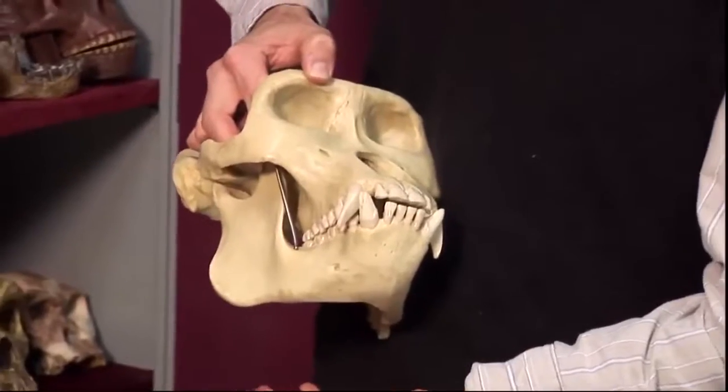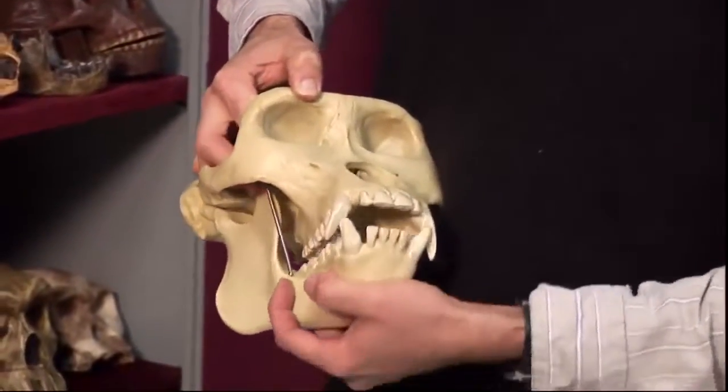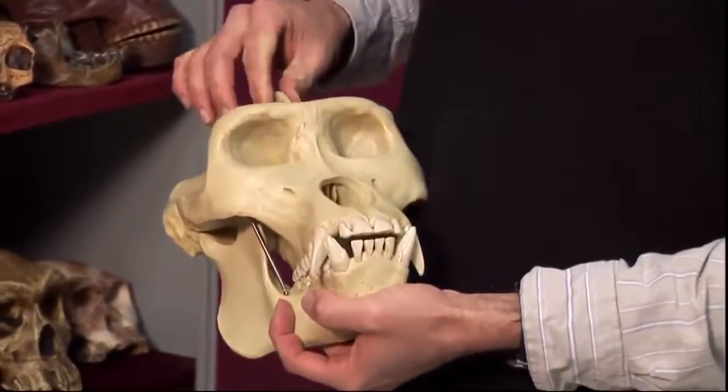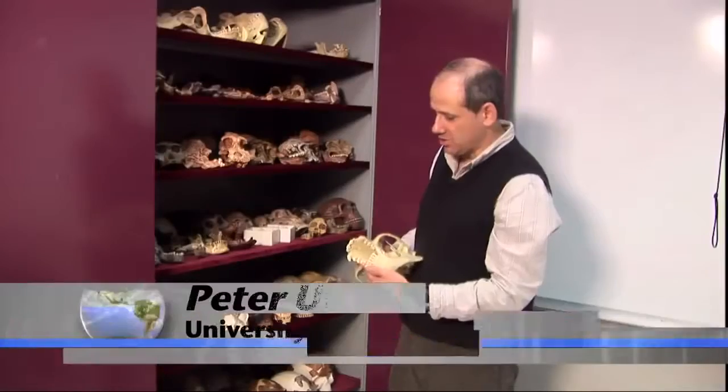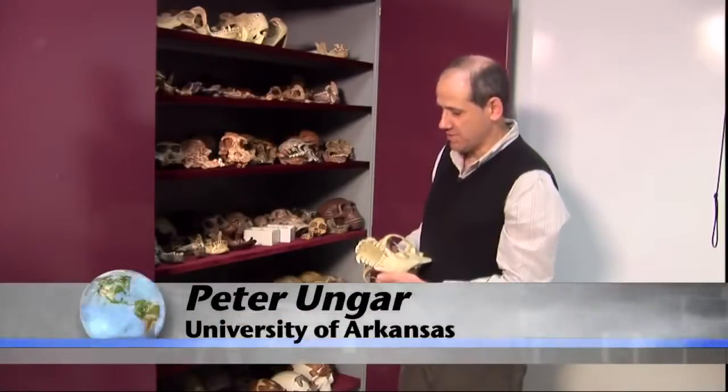Here's a gorilla skull. The teeth on this thing are huge. They're also very crusty, which makes them well-suited for grinding up and shearing and slicing leaves and other tough vegetation.